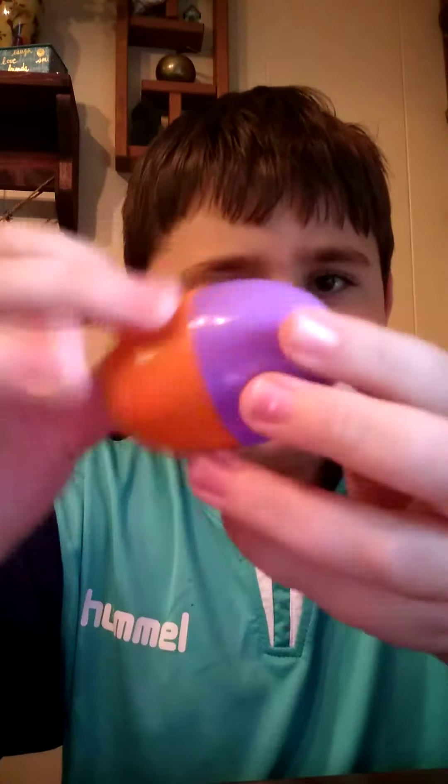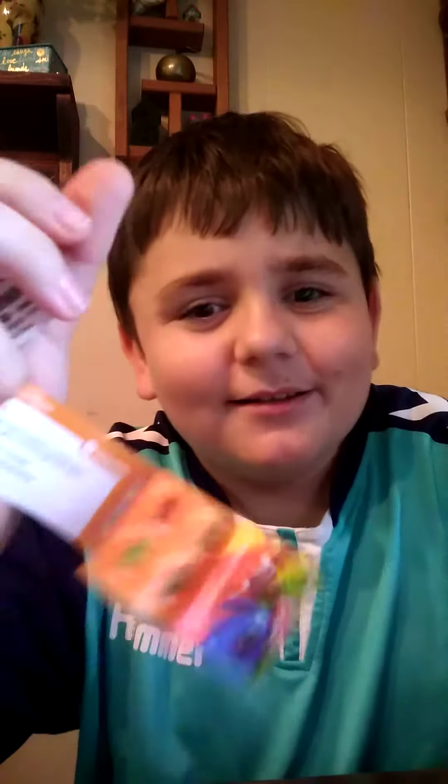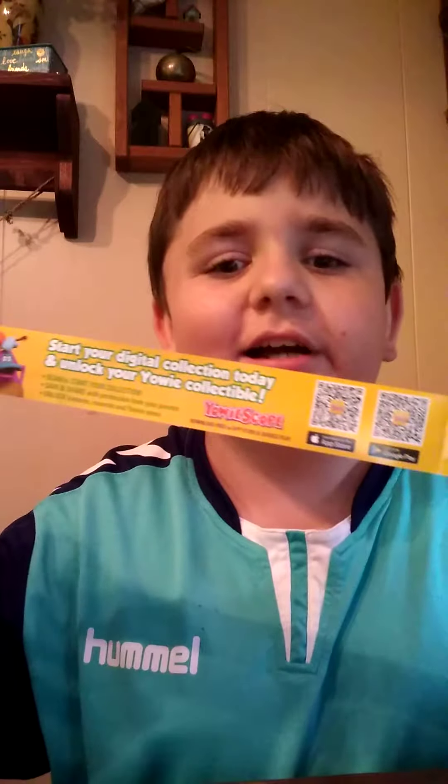Here we have a figure. Cool! And here we have the flyer showing all the Yowies that you can collect.